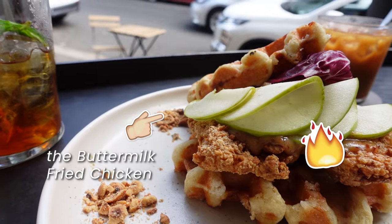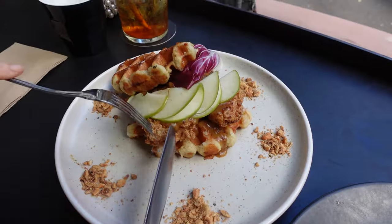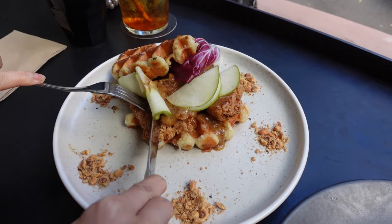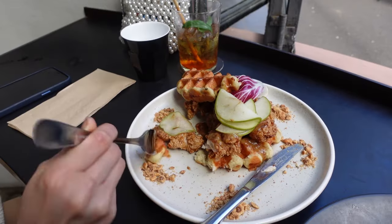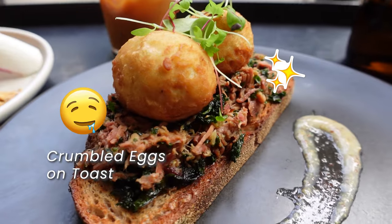One of their standout offerings is the buttermilk fried chicken — crispy on the outside, tender on the inside, and bursting with flavor. This dish is a truly indulgent treat for your taste buds. Another must-try dish at Paramount Coffee Project is the crumble eggs on toast.